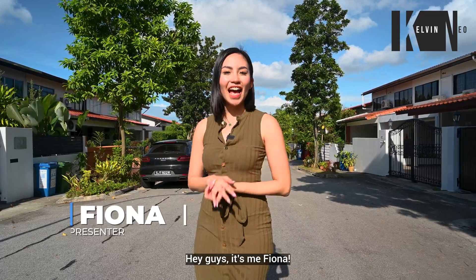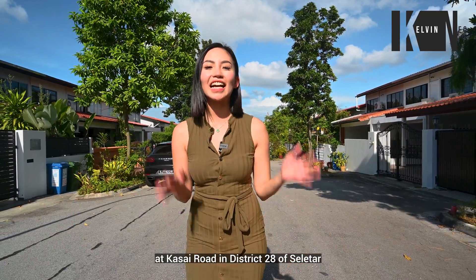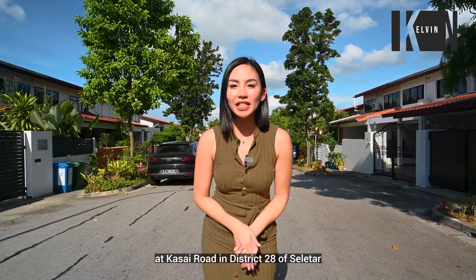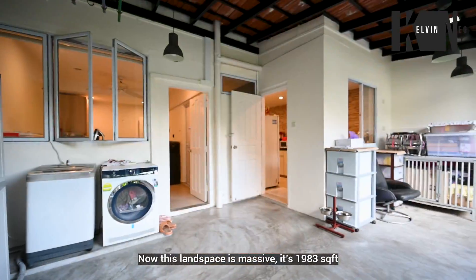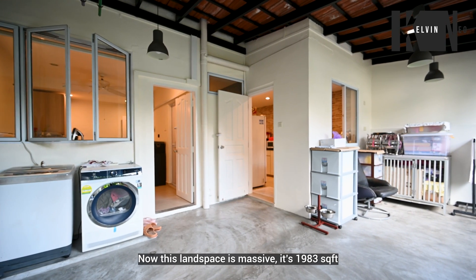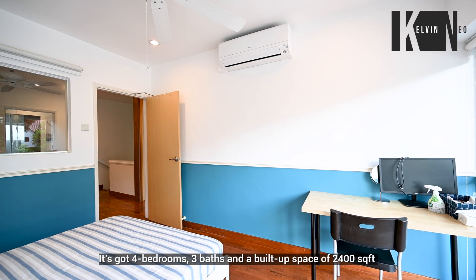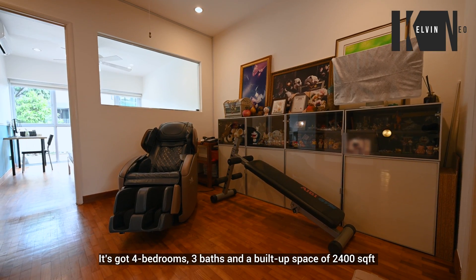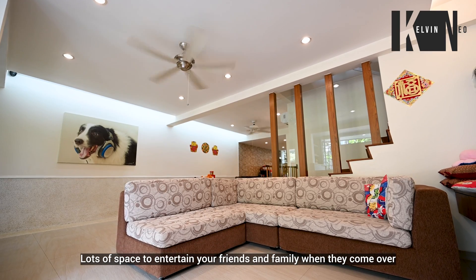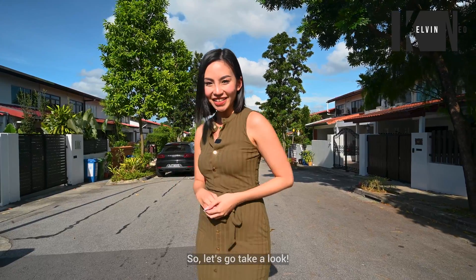Hey guys, it's me Fiona and today I'm here to show you an exclusive freehold terrace at Kasai Road in District 28 of Seletar. Now this land space is massive — it's 1,983 square feet, it's got four bedrooms, three baths and a build-up space of 2,400 square feet. Lots of space for you to entertain your friends and your family when they come over. So let's go take a look.